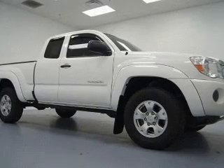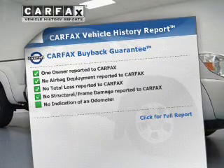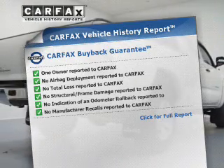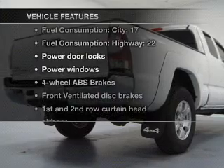Let the outside in with a power convertible roof. An included Carfax vehicle history report allows you to purchase with confidence and the knowledge that your buy was a smart choice. With these notable features, you won't want to miss out on the opportunity to own this amazing ride.